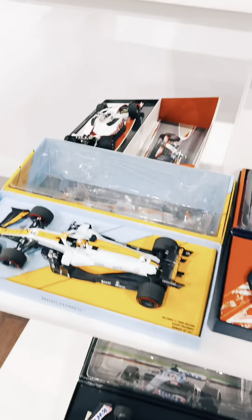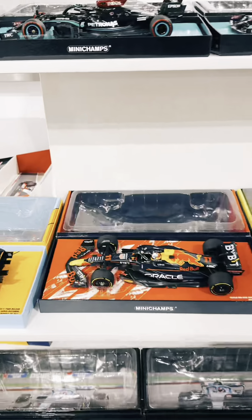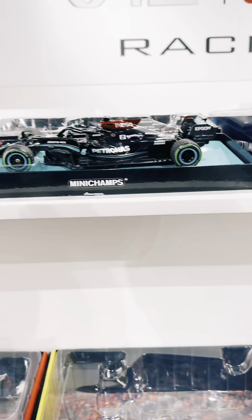So guys, you know what I was telling you earlier about the cars? Here's the cars. Can you see? You will not believe how much these cars cost. Any guess? I'll tell you the real price.